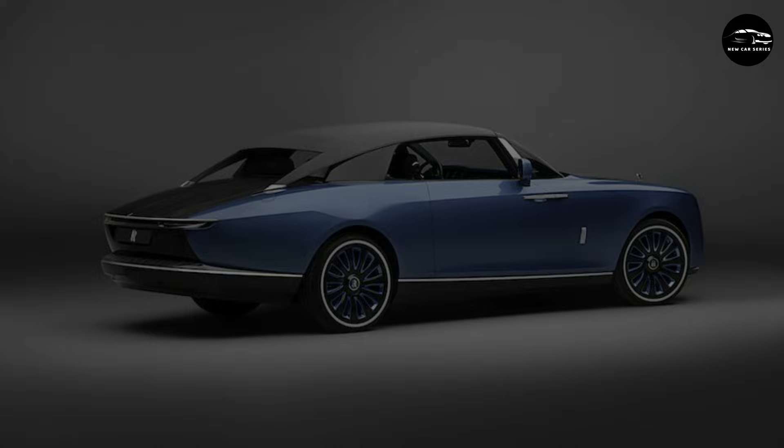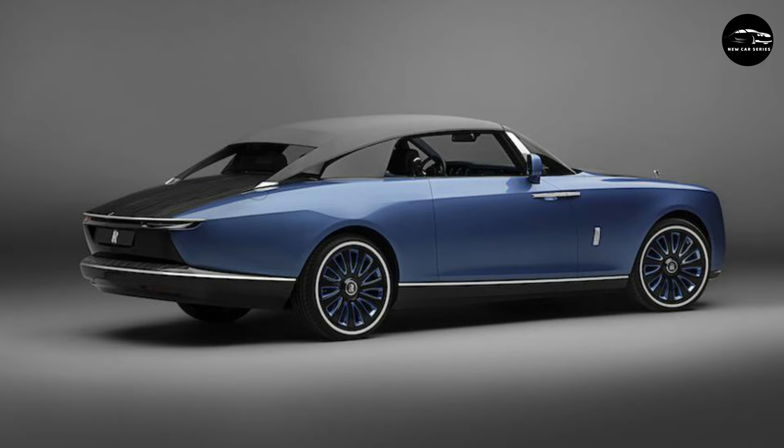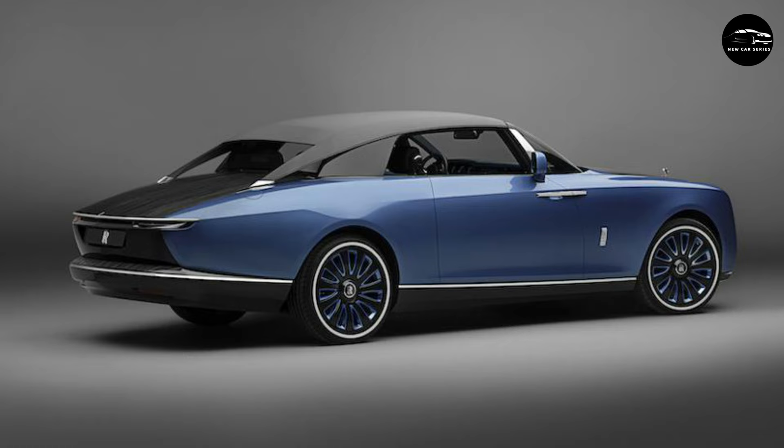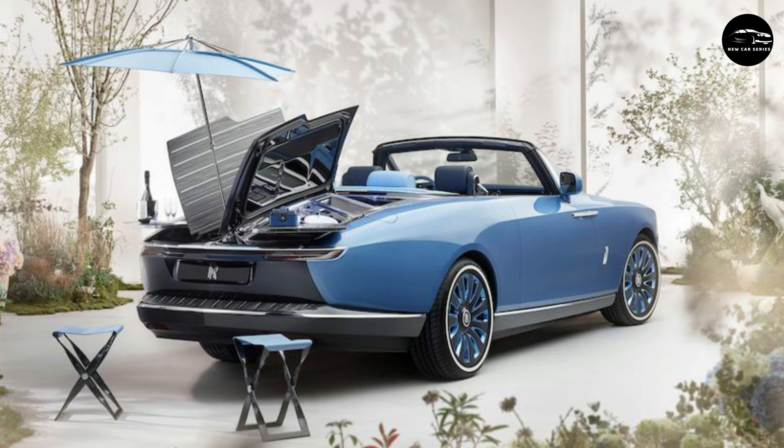The idea of reviving Rolls-Royce's coach building heritage started four years ago with a hand-built swept tail. Customers began inquiring about similar one-off commissions, so the marque decided on setting up a specialist Rolls-Royce Coach Build division. The Boat Tail we see here is the first to be born out of this new venture, with an estimated price of around $20 million to $28 million — although naturally, due to the client's privacy, the maker won't confirm this.